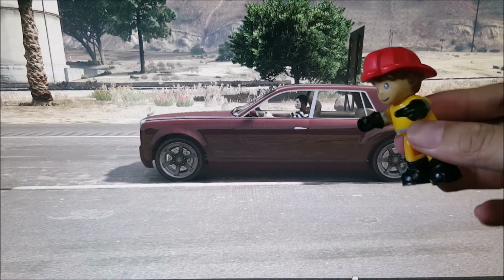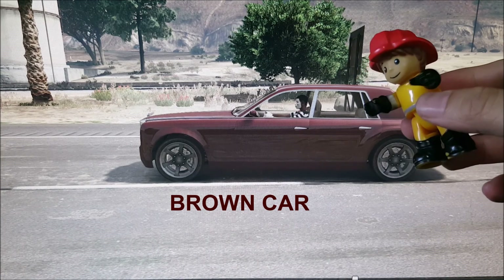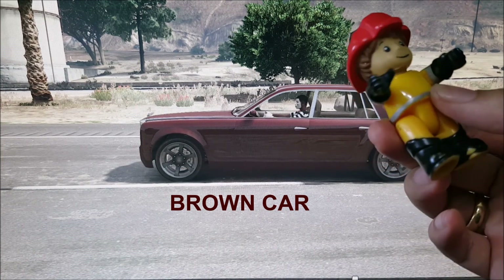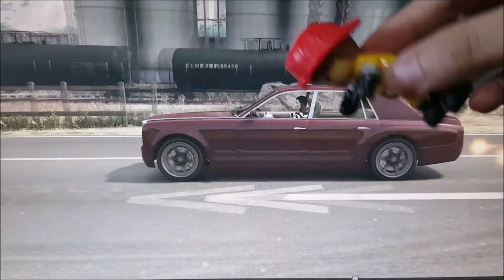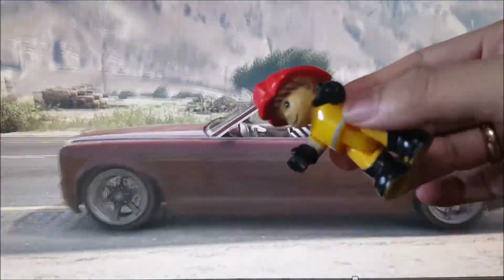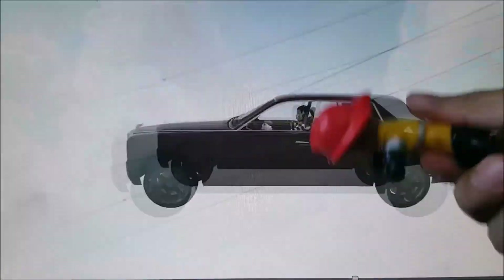Over here kids, this is a brown car. Its color is brown, just like my hair. Look look look, now let's see it in action — it's very fast! Here we go, be careful. Oh no, what's that? Oh no, don't go there!